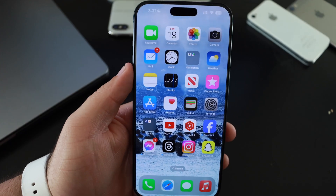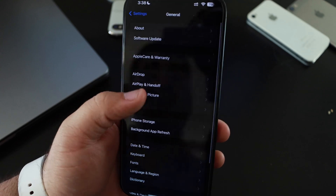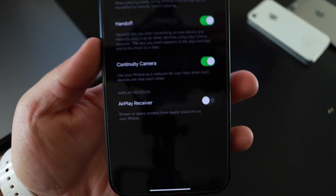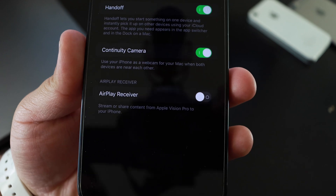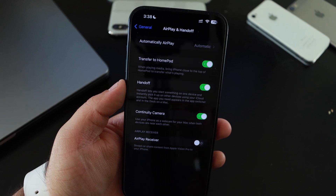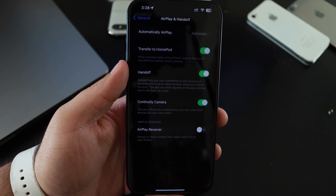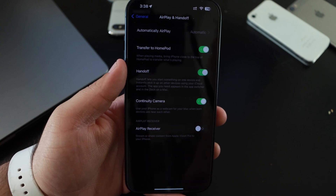Another great feature that comes with iOS 17.3: if you go to Settings, General, AirPlay and Handoff, we now have an updated AirPlay receiver. The great thing about that is we can now AirPlay what's on our phone to hotel TVs, to selected Apple TVs or selected TVs across different hotels.